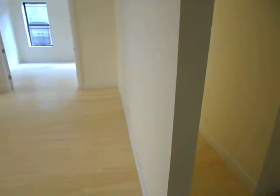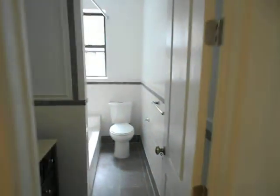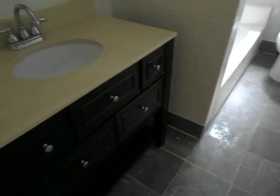So we walk in, and let's turn to the right. Here you have the bathroom. It shows it renovated and bright. It looks wonderful.